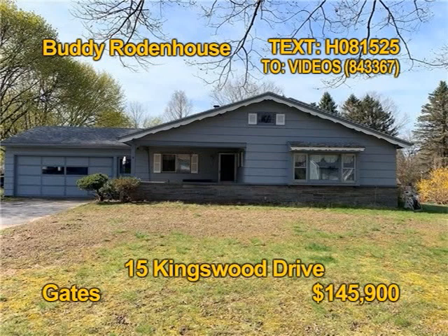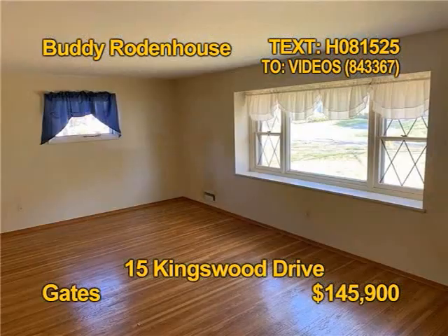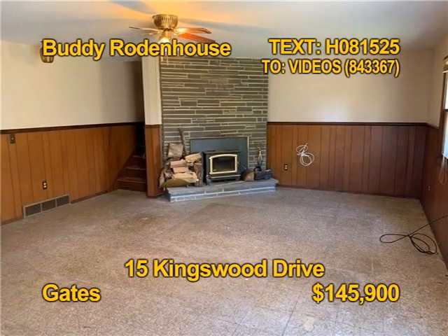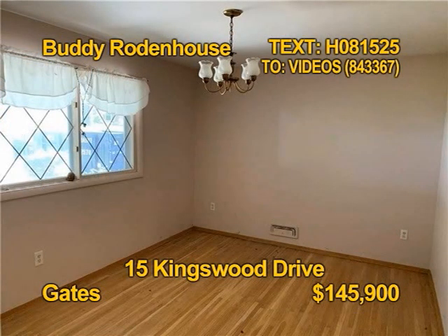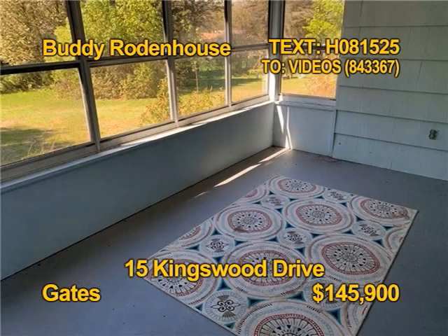You could own this Gates split-level home for less than the cost of renting. Three bedrooms, a bath and a half, almost 2,200 square feet of family space on a half-acre lot. All appliances stay, even the washer-dryer. You'll love the beautiful hardwood floors in this home. Get all the details from Buddy Rodenhouse.